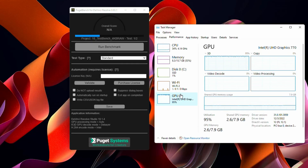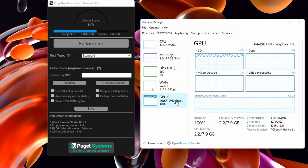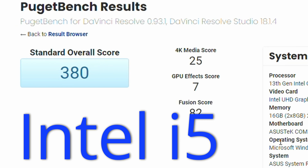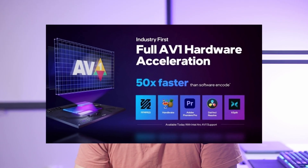In the DaVinci Resolve Puget Bench test, CPU usage hovers around 40%, where Intel's XC integrated graphics appears to do most of the work. CPU usage drops down to 10% during effects and encoding. For comparison, a 13900K with an RTX 4080 shows close to 100% utilization on both CPU and GPU — meaning the Core i5 is simply waiting on the integrated graphics to complete the task. That results in a 380 overall Puget Bench score, compared to 2220 with the i9 and RTX 4080. Hopefully we'll see improved Intel Arc encoders in the future.